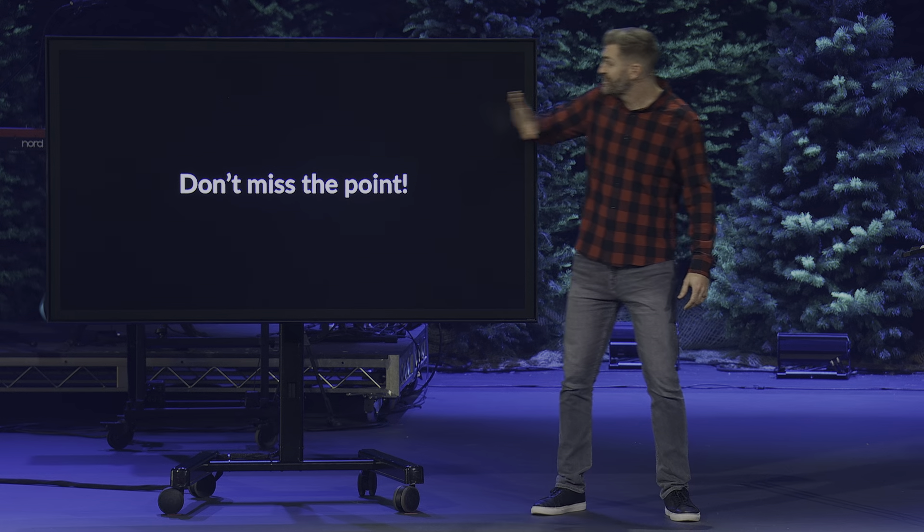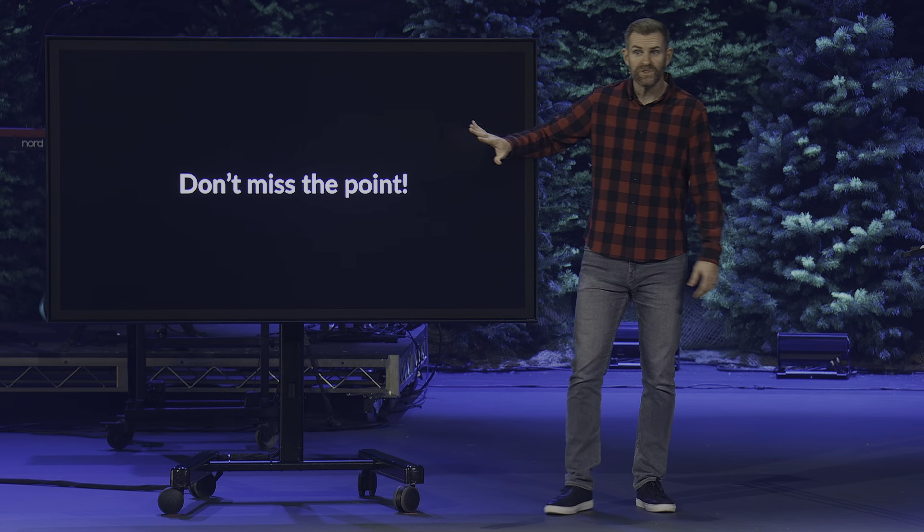It was easy to lose the point. And that same thing can happen at Christmas. Christmas — we surround the season with so many things, so much stuff. All good stuff, all beautiful stuff. But in surrounding Christmas with the stuff, we can easily miss the point. So here's my challenge and encouragement for you and for me this Christmas season: don't miss the point.